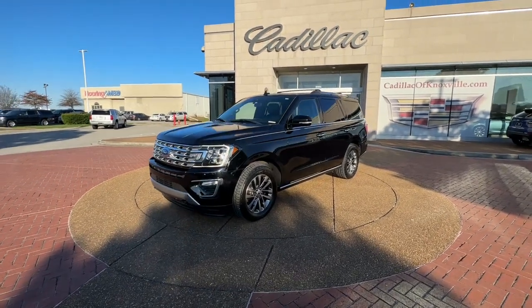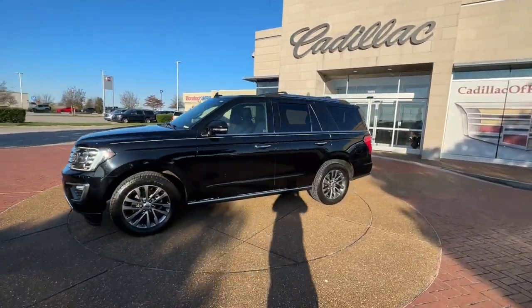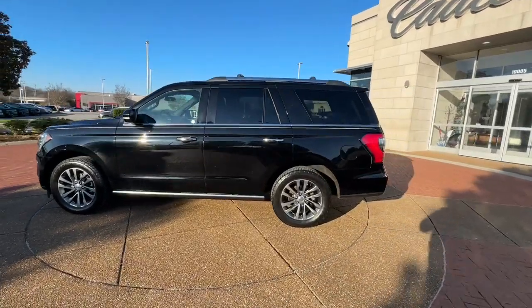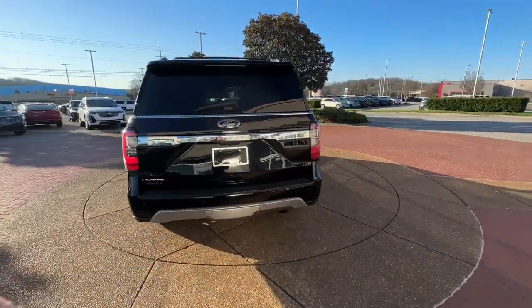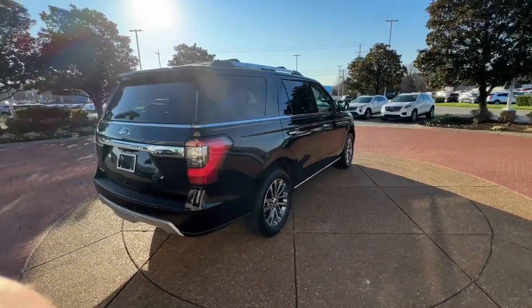Get acquainted with the 2018 Ford Expedition. With less than 80,000 miles on the odometer, this vehicle provides excellent value. Go big, go bold, go beautiful.